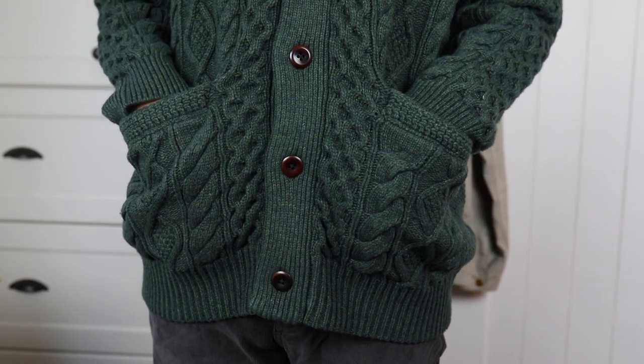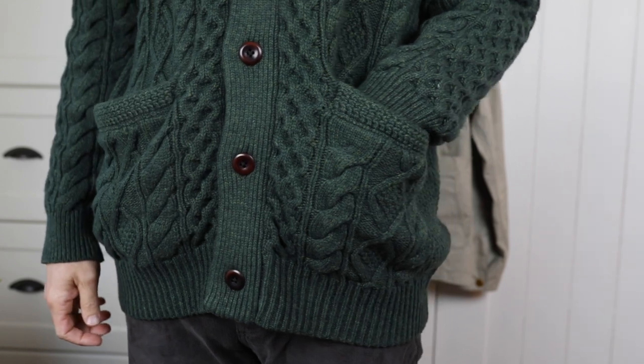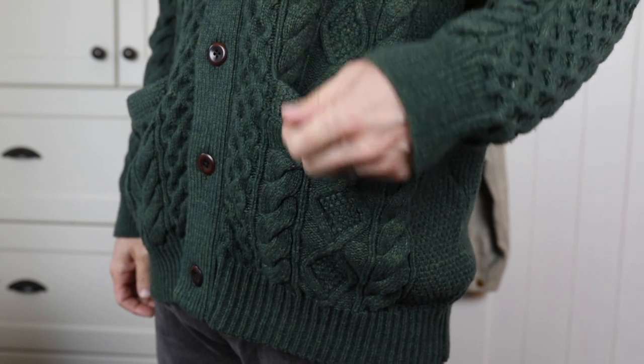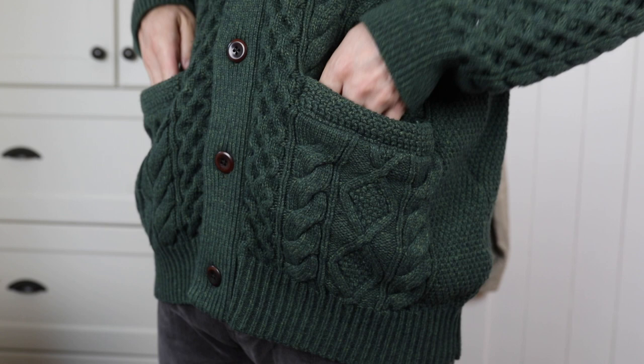For reference, I'm 6'1", around 180 pounds. I went with an extra large to get that roominess I was looking for. I did put a link in the description in case you want to check out the size guide, but I would say go with your usual size and you'll be happy with it.